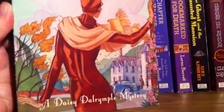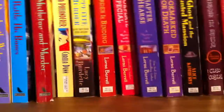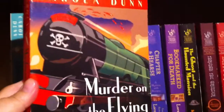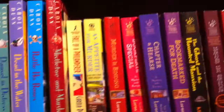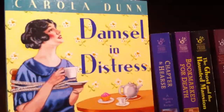Gone West, a Daisy mystery. Then Murder on the Flying Scotsman — I love any books about trains, and I love the color of the cover of this book. You can see the blood flying off the top of the train. The next book is Damsel in Distress, again by Carola.